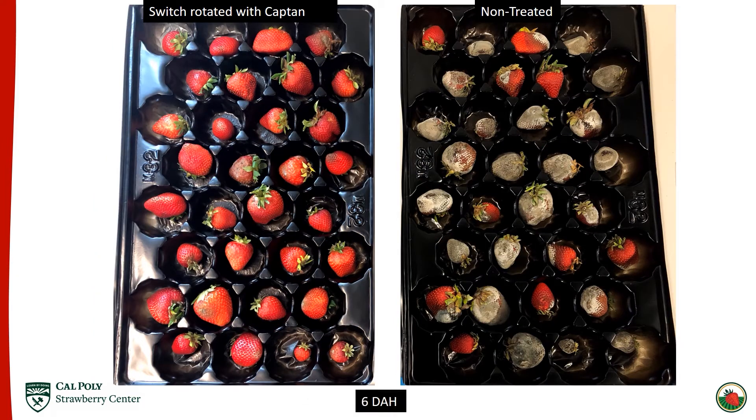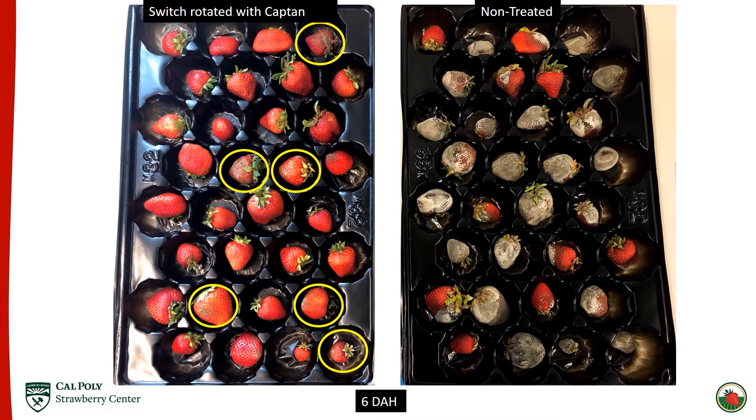Jumping to six days after harvest now, your eyes are probably immediately drawn to all the rot on the non-treated tray, but there are actually six berries on the switch rotated with captan side. This is a dramatic difference, with only three berries on the non-treated tray that do not have gray mold. This would statistically separate, and I would classify switch rotated with captan as an effective fungicide treatment. That's the purpose of this trial — to find treatments that statistically reduce the level of botrytis gray mold compared to not spraying at all.